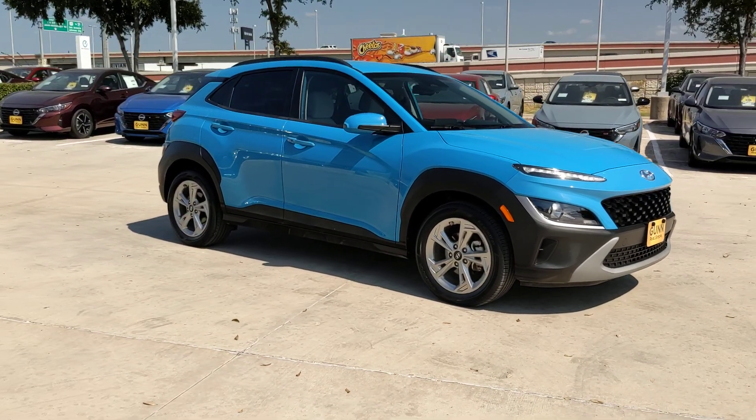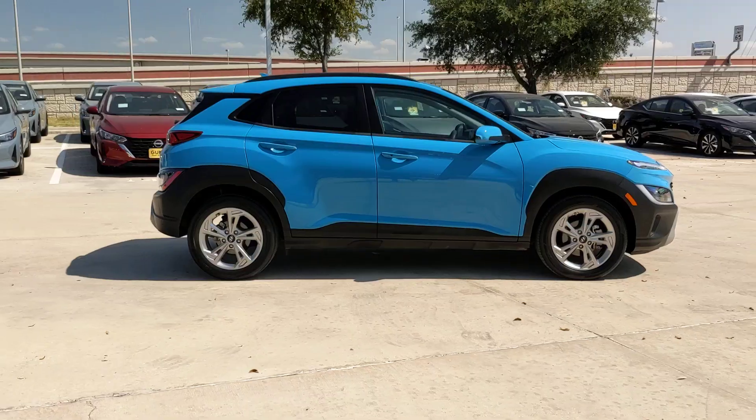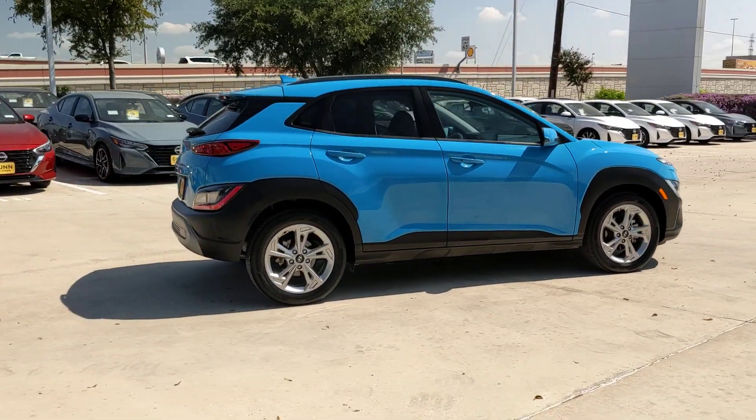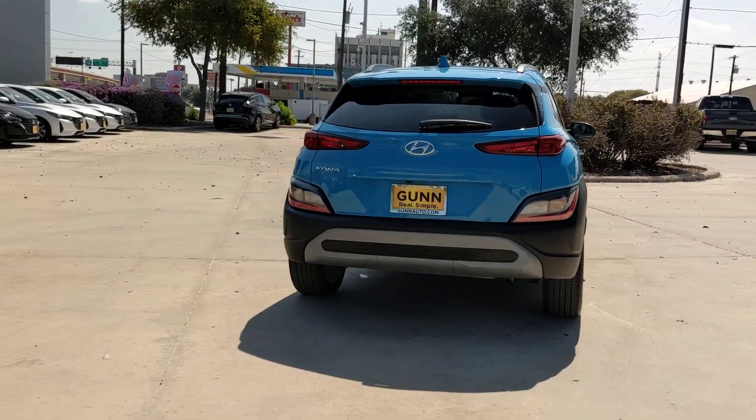Go home happy with the 2023 Hyundai Kona. With less than 40,000 miles on the odometer, this vehicle provides excellent value. Take a closer look at the sophisticated and versatile Kona.